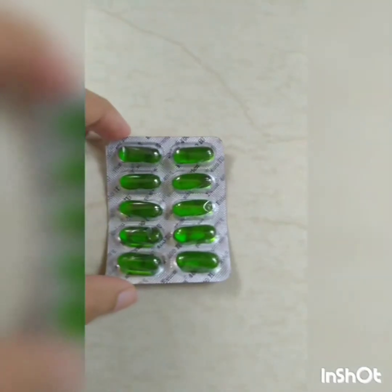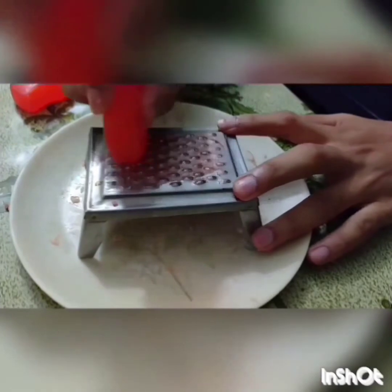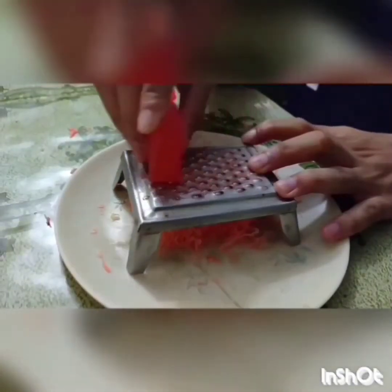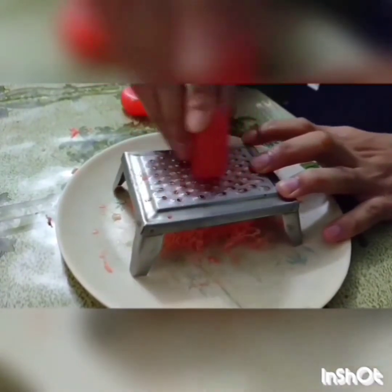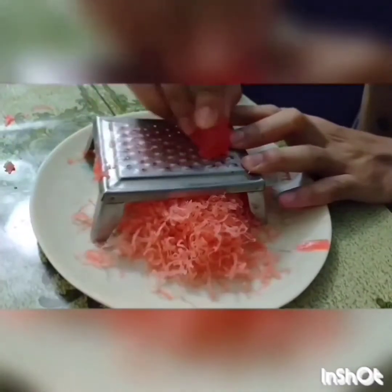Now I will explain the whole process in detail. First, to make the soap base, I took two chablone glycerin soaps. Then, one of these two soaps was grated using a grater. And the other soap was cut into small cubes.